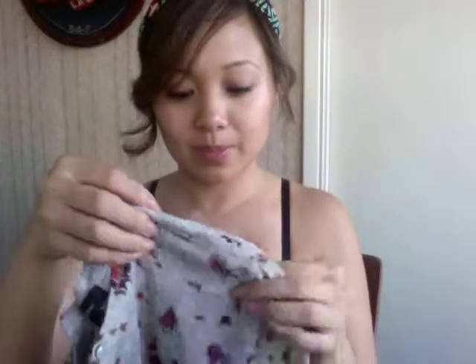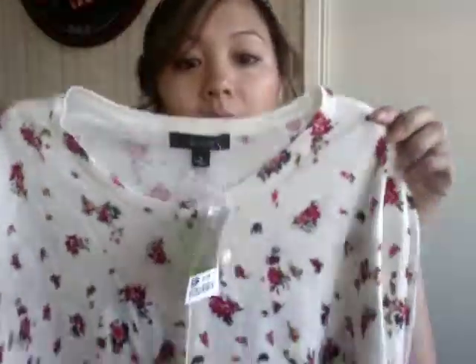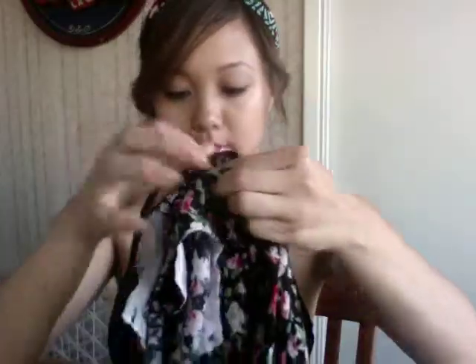Alright, first off, these are from Ross and they are pretty cute — little floral cardigans. And if you know me, if I like something and there's a few colors, I tend to get them all. So they have it in gray and ivory color. It's perfect for work or just to pair with some shorts or whatever. It looks pretty cute and comfy too. I've only worn it to work. So we also have this in black and a beige tan color.